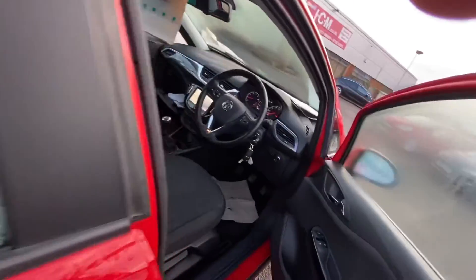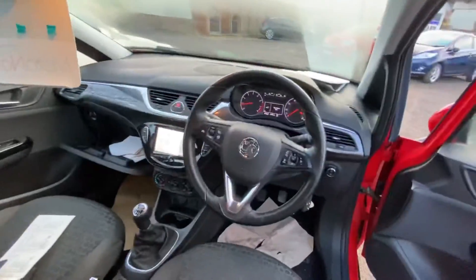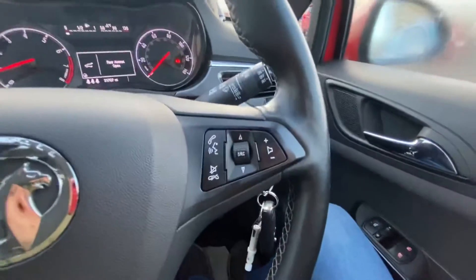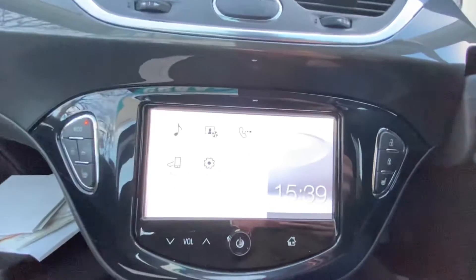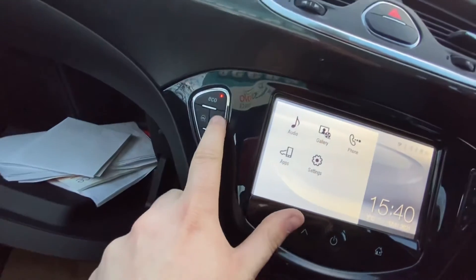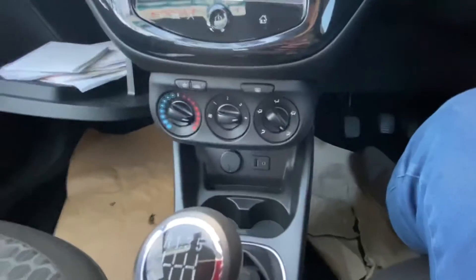If we hop into the driver's side, you'll be able to see some of the spec as well and see the mileage, which is just above 31,000. You've got the steering wheel controls, which has the audio controls and the cruise control.